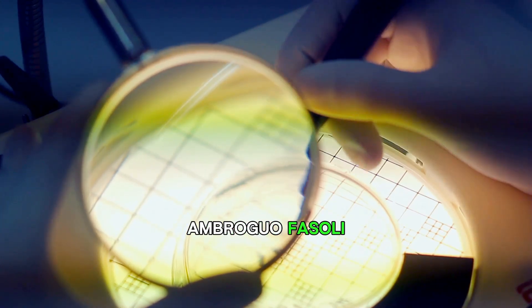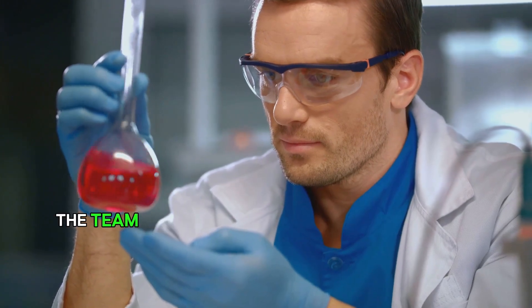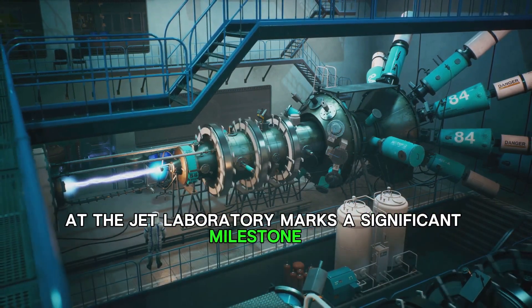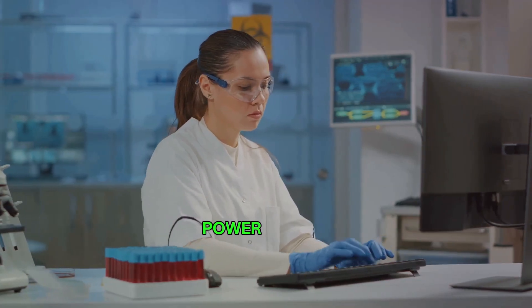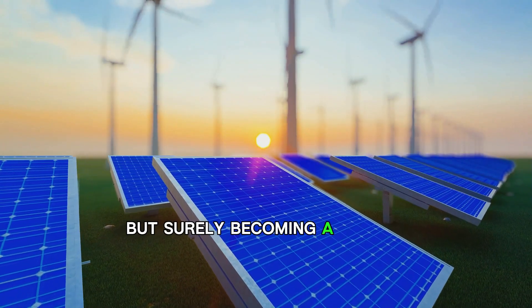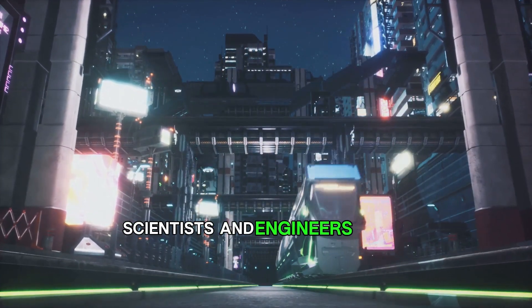In the words of Prof. Ambroggio Fasoli, Programme Manager at Eurofusion, this successful demonstration instills greater confidence in the development of fusion energy. Beyond setting a new record, the team achieved things they've never done before and deepened our understanding of fusion physics. In summary, the recent breakthrough at the JET laboratory marks a significant milestone in the journey towards achieving nuclear fusion. While we're still a long way off from seeing fusion power plants, the progress made is encouraging. The dream of harnessing the power of the stars for clean, limitless energy is slowly but surely becoming a reality. The future of clean energy is looking brighter than ever, thanks to the groundbreaking work of the international team of scientists and engineers at JET.